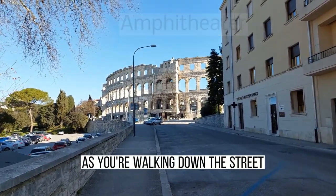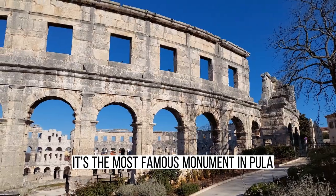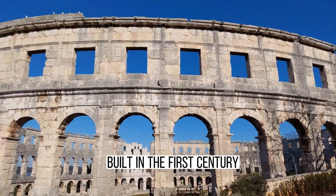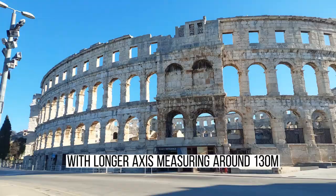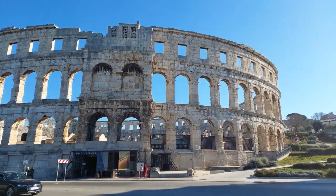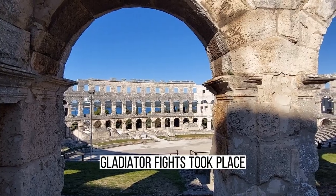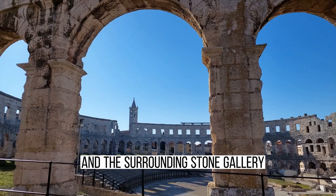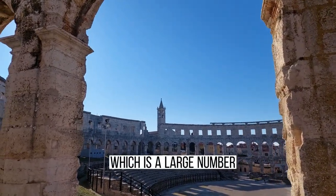Of course, the first on the list is the Amphitheater. As you're walking down the street, this magnificent building leaves you breathless. It's the most famous monument in Pula, built in the first century. The Amphitheater is a fairly large construction with a longer axis measuring around 130 meters. In this amazing central area, gladiator fights took place.